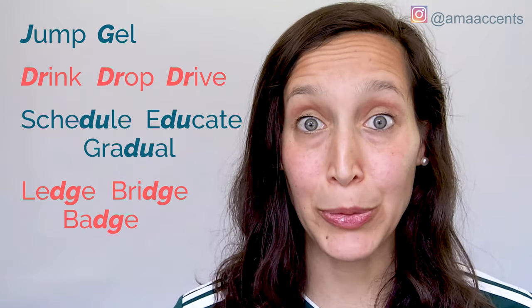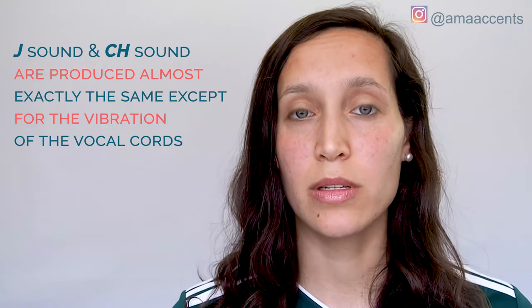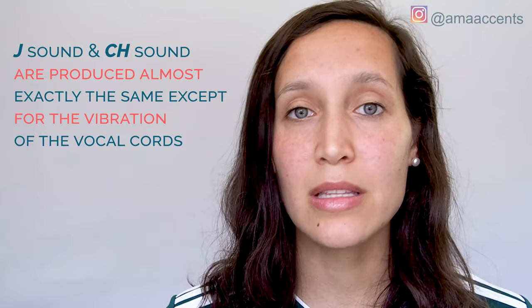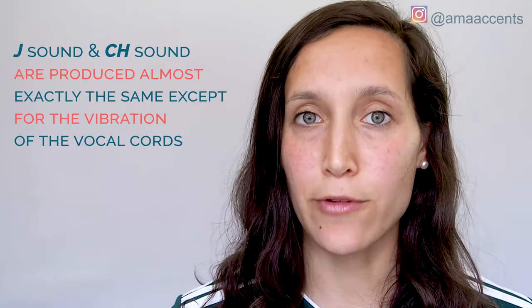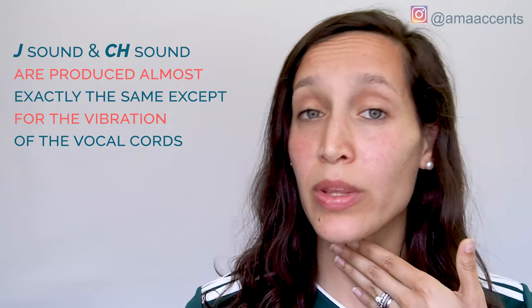So is your mind blown or what? I thought the juh sound was just represented by G and J. The juh sound is made very similarly to the way that we make the ch sound — I made a video already all about that sound. The juh sound and the ch sound are almost exactly the same in the way that we produce them and our tongue position. The only thing that's different is that with the juh sound, we vibrate our vocal cords, whereas we don't vibrate our vocal cords with the ch sound.